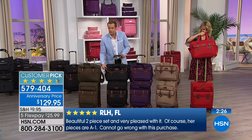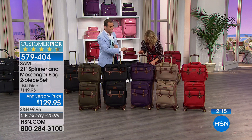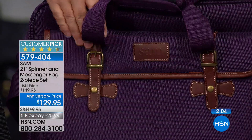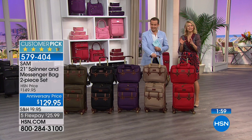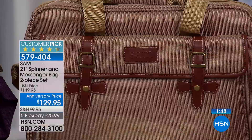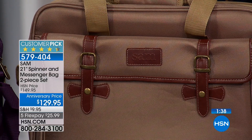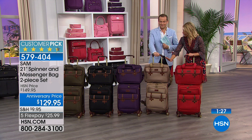Most of my luggage has croco on it, but apparently men don't want croco in their luggage. With the Sam line you're not sacrificing great style. Weather-resistant, stain-resistant. This fabric is a nylon that mimics ballistic nylon — the strongest material to make luggage out of, but it's very heavy. So this bag right here is seven pounds, two ounces — that's not heavy at all, that's a lightweight bag. The messenger bag is only two pounds. It mimics ballistic nylon but not the weight of it. And look at the red — gorgeous.